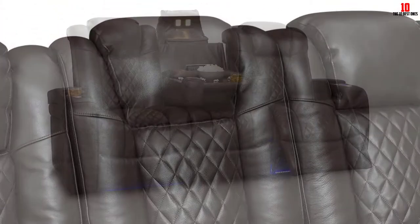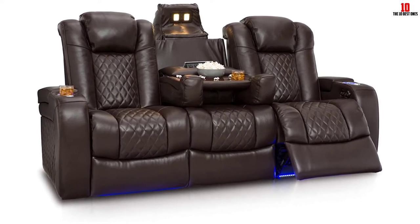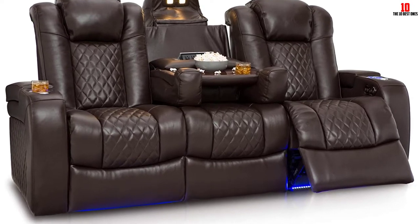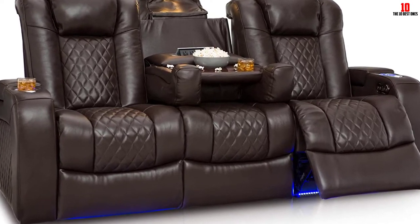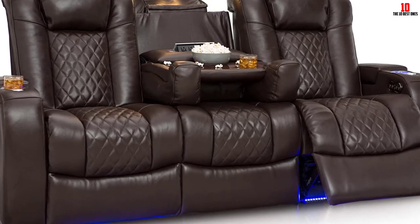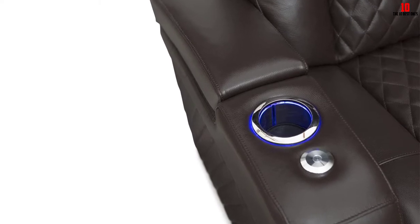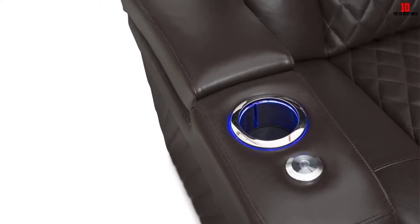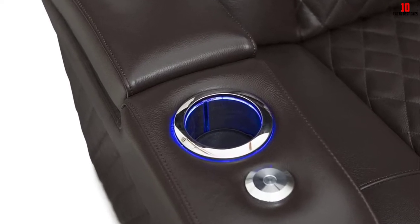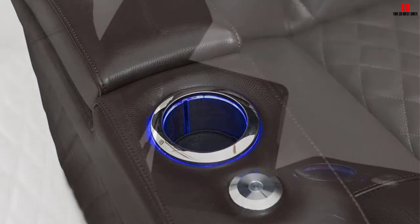If you're snuggling up for a movie with your family, you can pull down the central armrest and it converts into a handy table for your drinks and snacks. Power recline allows you to tweak the seats and headrests at the push of a button, however you prefer positioning yourself to support your back — Seatcraft makes it easy for you. Convenience is uppermost with this sofa, from the wireless charging station to the lighting at the base, the hidden in-arm storage to the lighted cup holders — those little details stack up into a wonderful all-round seating solution.